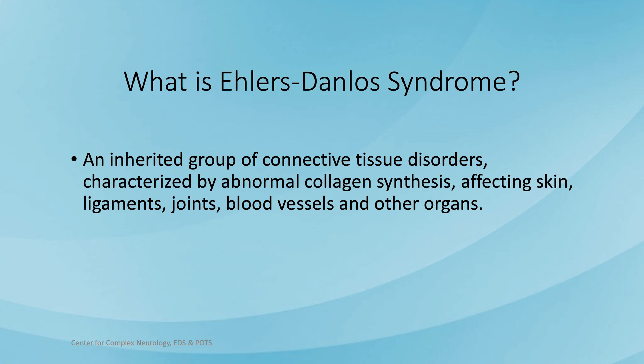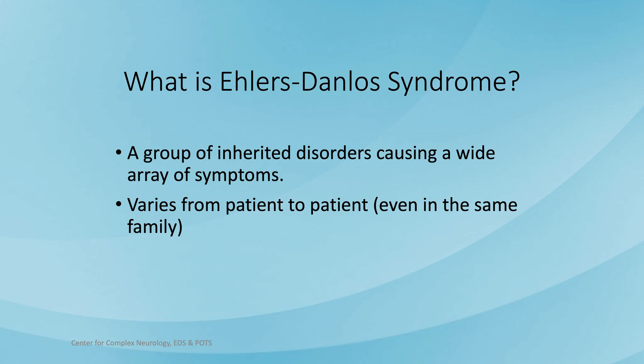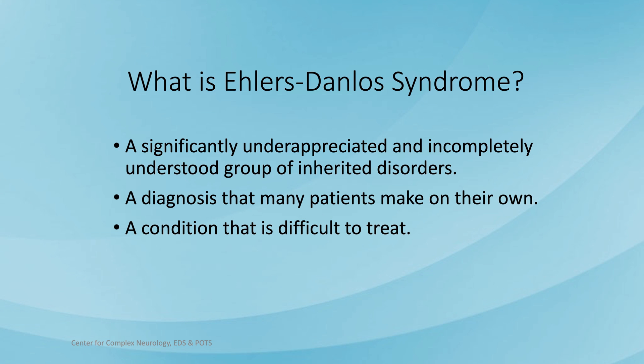The complicated explanation is that Ehlers-Danlos Syndrome, or EDS, is an inherited group of connective tissue disorders characterized by abnormal collagen synthesis that affects skin, ligaments, joints, blood vessels, and other organs. A more simple explanation: it's a group of inherited disorders causing a wide array of symptoms that can vary from patient to patient, even among members of the same family. It's a significantly underappreciated and incompletely understood group of inherited disorders — a diagnosis many patients are making on their own, and a condition that is difficult to treat.